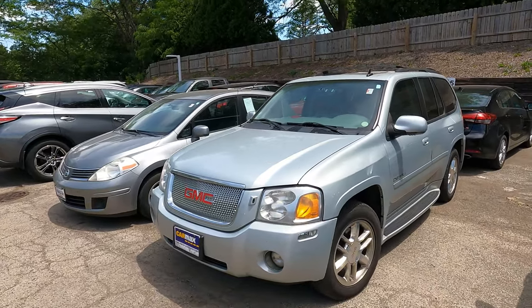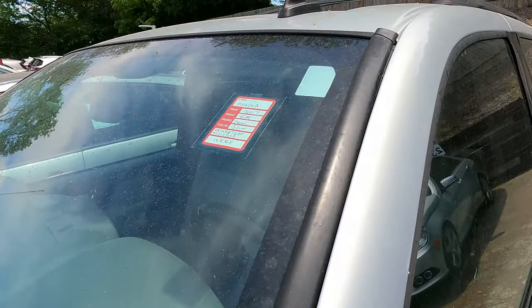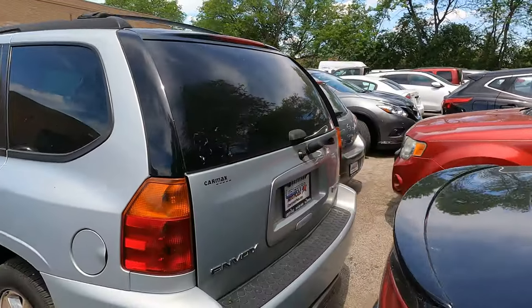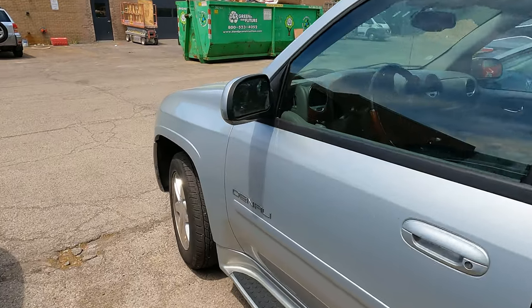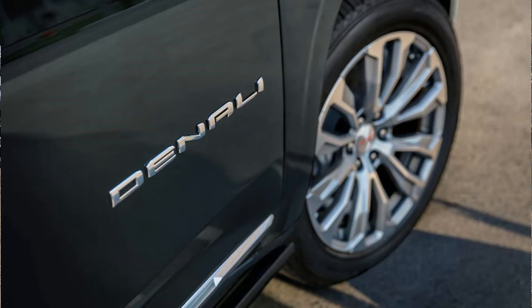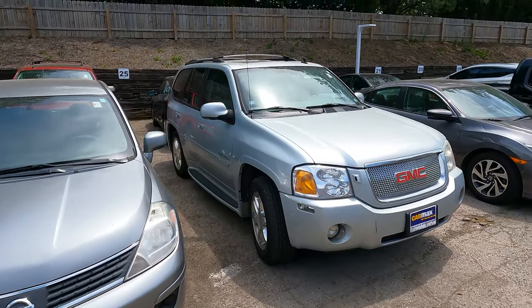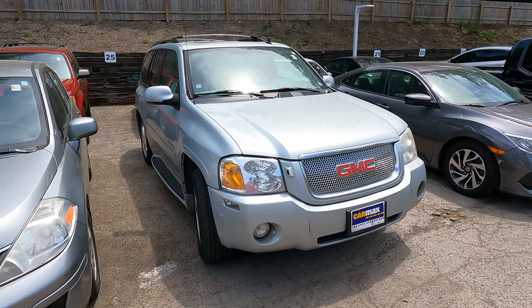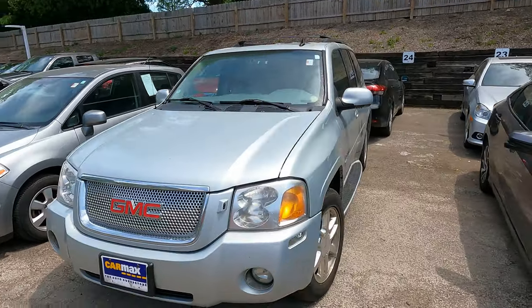Hello everybody, today let's explore this GMC Denali — a 2007 Envoy. GMC has always been kind of a runner-up to Cadillac, always positioning themselves just a ring below. The Denali trim is pretty popular — I do see a decent amount, and out of those, a good chunk are Denalis, so people are splurging on the latest and greatest from GMC.